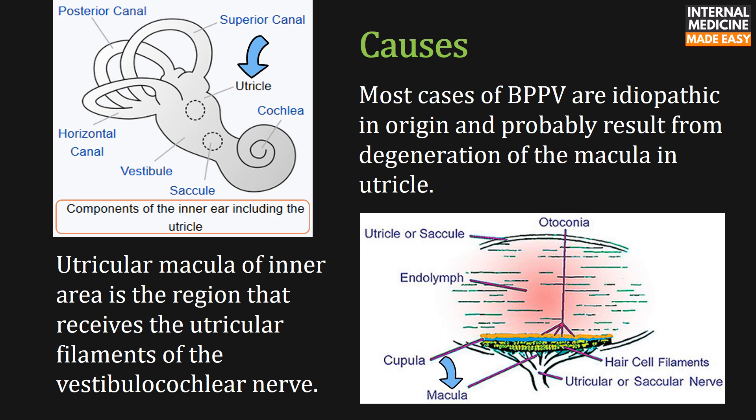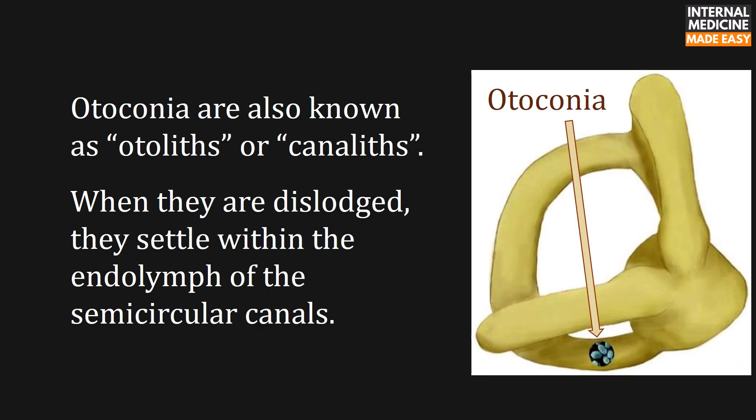Most cases are idiopathic in origin and probably result from degeneration of the macula in the utricle. The utricular macula of the inner ear is the region that receives the utricular filaments of the vestibulocochlear nerve. In the right side image you can see otoconia, which are dislodged when macular degeneration occurs. Otoconia are also known as otoliths or canaloliths.